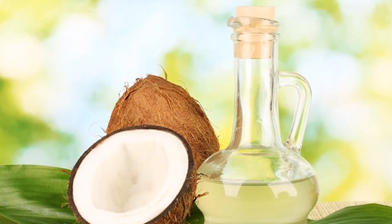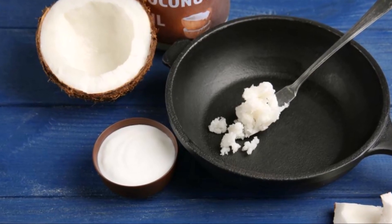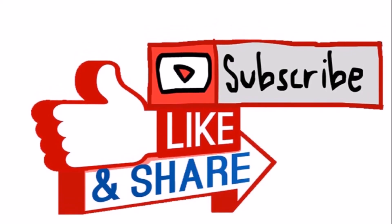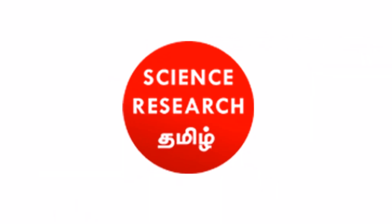If you like this video, please like, share, and comment. Subscribe to the channel and click on the bell icon.